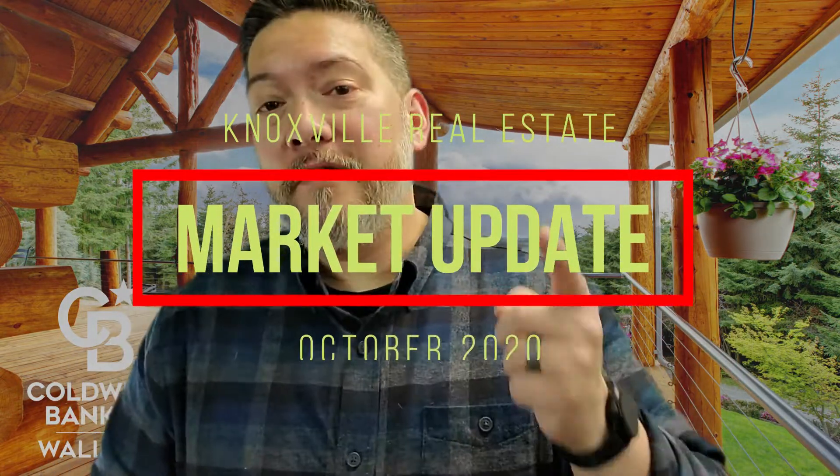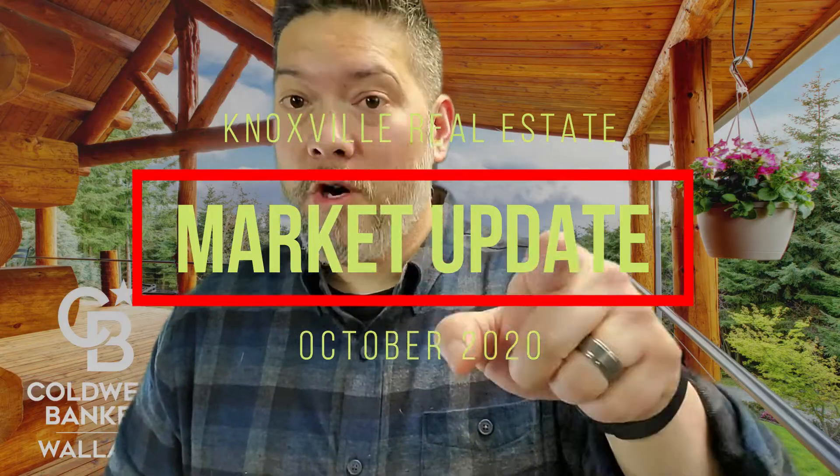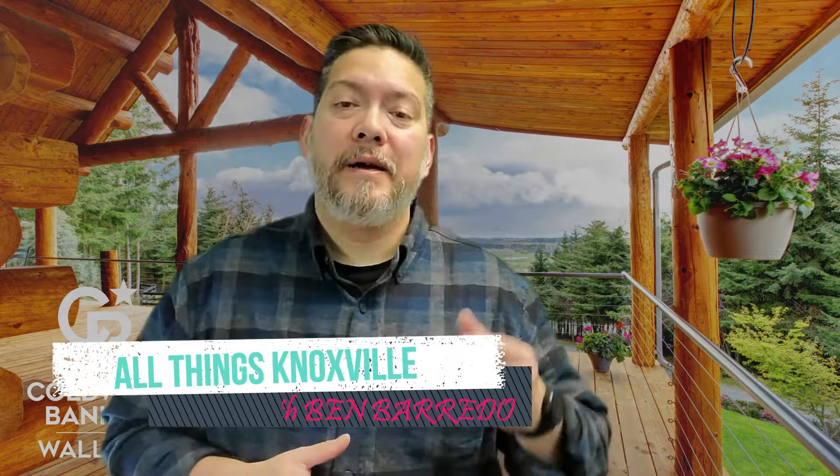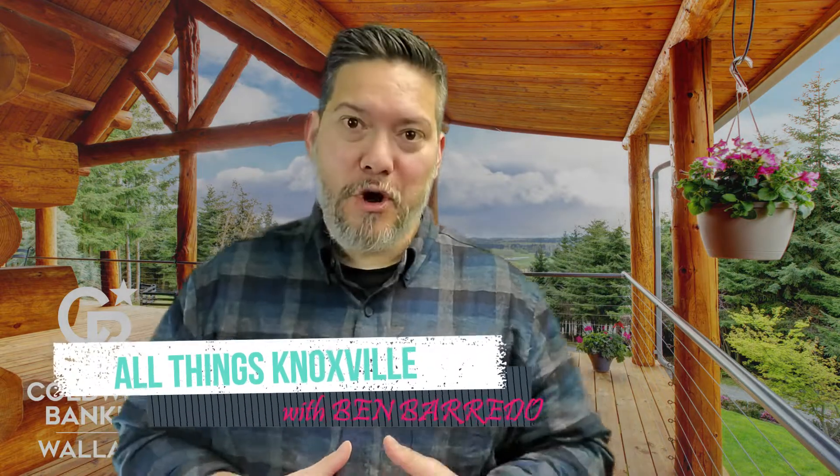Here is another Knoxville real estate market update for the month of October 2021. Welcome back to All Things Knoxville with me, Ben Barreto, your local real estate pro and relocation expert for East Tennessee.